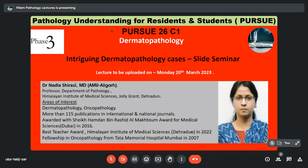She has more than 115 publications in international and national journals, was awarded the Sheikh Hamdan bin Rashid Al-Makhtoom Award for Medical Sciences Dubai in 2016. She also received the Best Teacher Award in 2022 at the Himalayan Institute of Medical Sciences Dehradun. She has also completed a fellowship in Oncopathology from Tata Memorial Hospital, Mumbai in 2007, and is an executive member of the Dermatological Society of India.